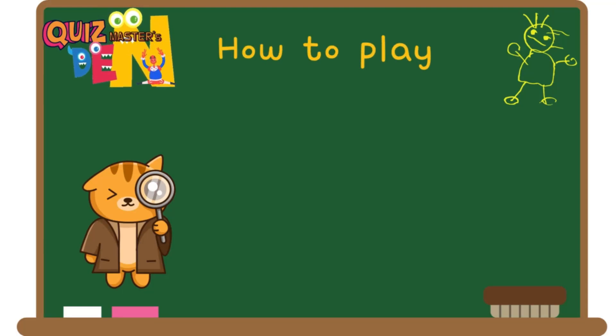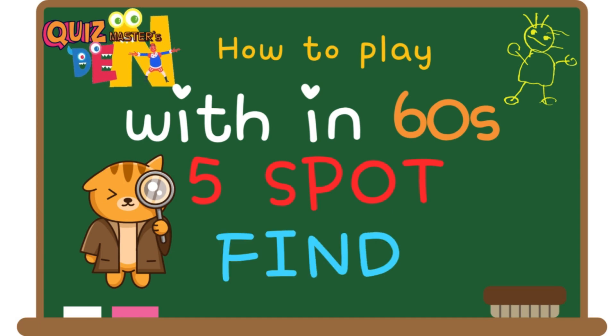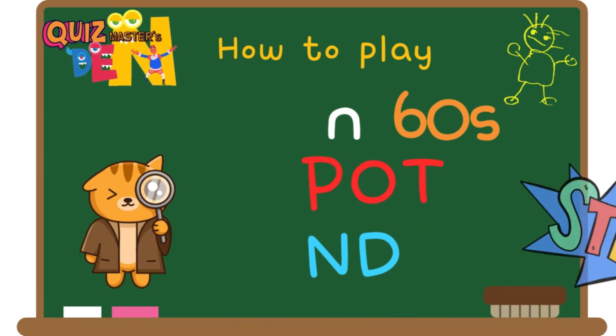Welcome to Quizmaster's Den. Today, we prepared a spot the differences game. You have 60 seconds and there are five different spots. If you find them all, you will succeed. Did you understand? Start!